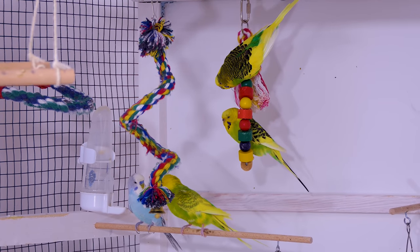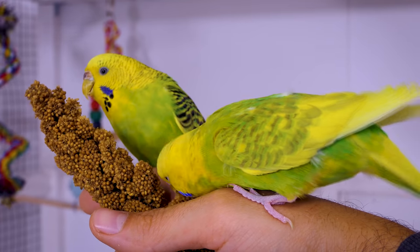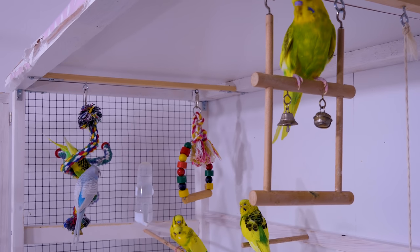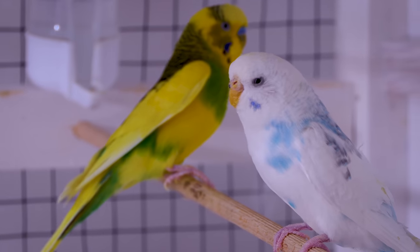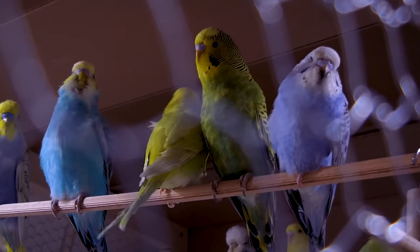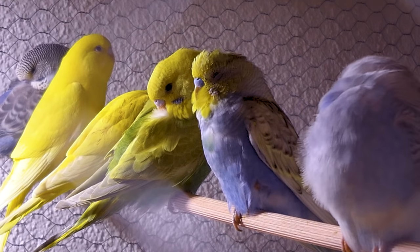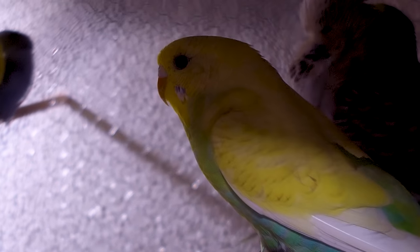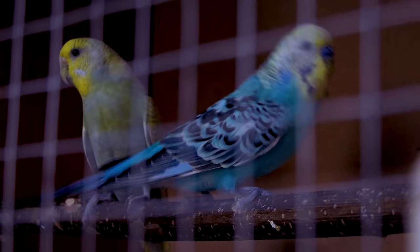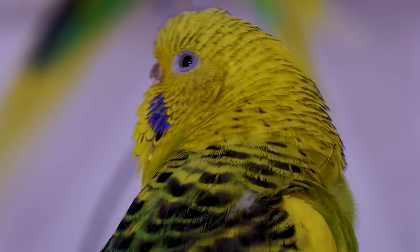For most of us, budgies represent only green little parakeets. But these cute little birds have a range of variations in colors. Did you know that budgies can be found in more than 30 recognized colors? But the fact is that all their colors are based on a basic palette of blue and yellow pigments. As blue and yellow together form green, you're familiar with the fact that green is the most dominant color in wild budgies.